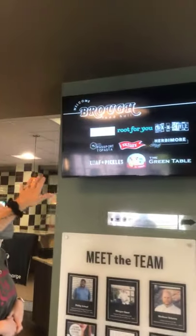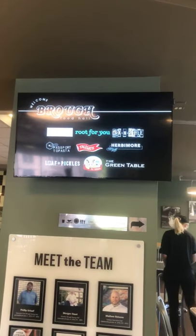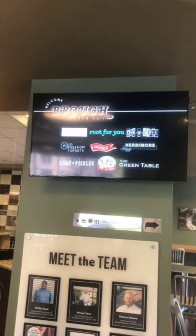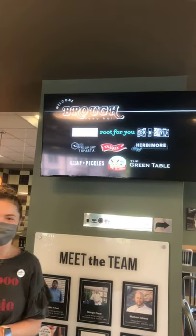We've got nine new locations: Debbie's Morning Drive, Reap4U, ArkenStyle, Passport to Pasta, Tailgate, Herbamore, Loaf and Pickles, El Cerdo — which means the pig — and the Green Table. We're going to get to see a sneak peek of all of those today.